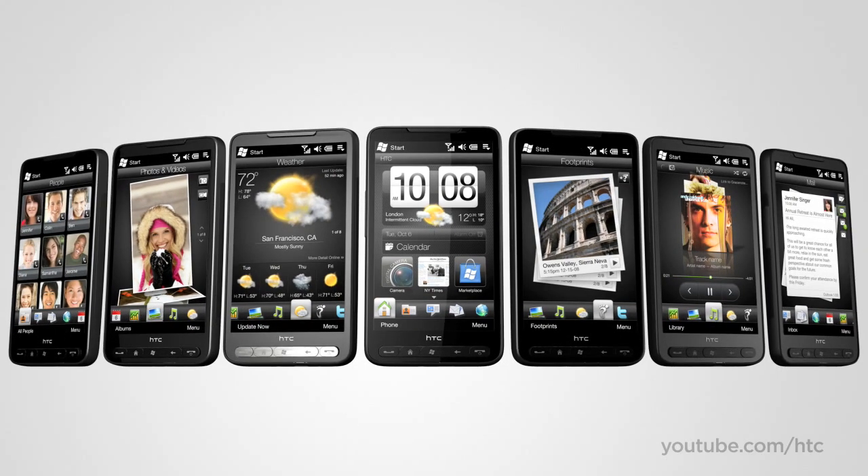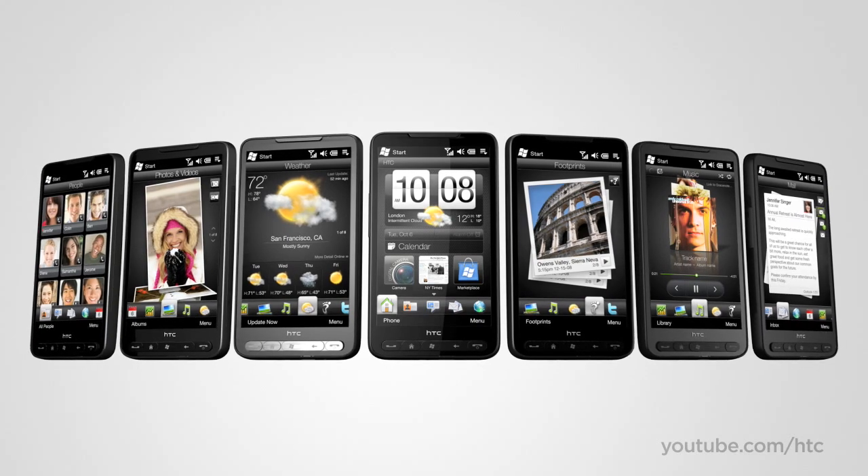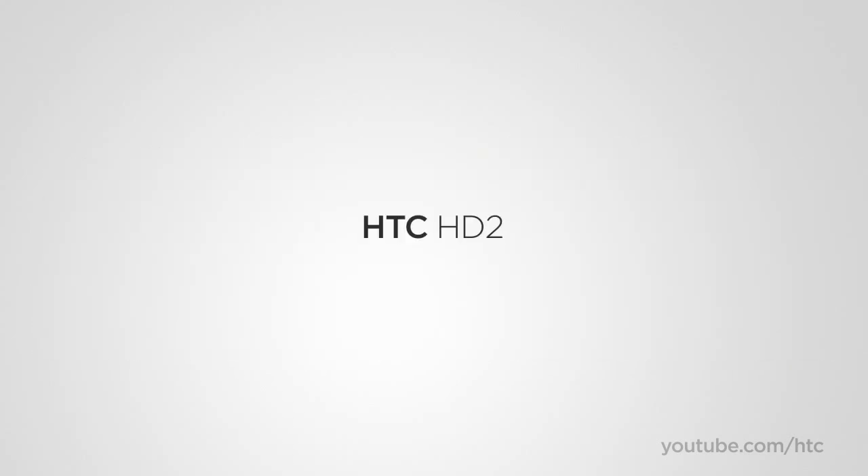With the HTC HD2, you don't just get a phone — you get a phone that gets you.